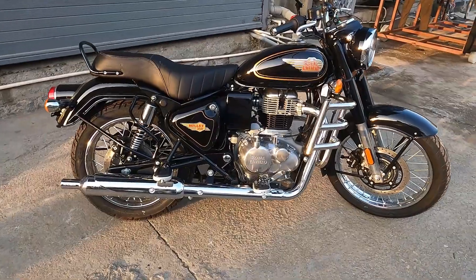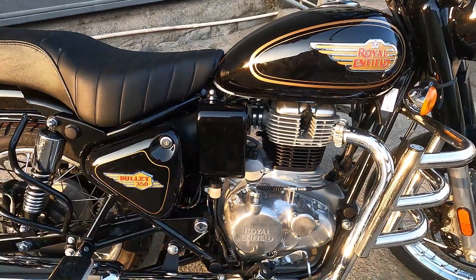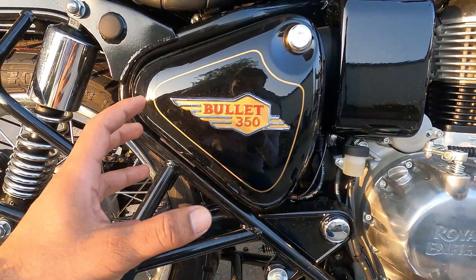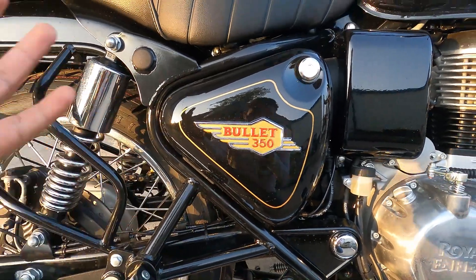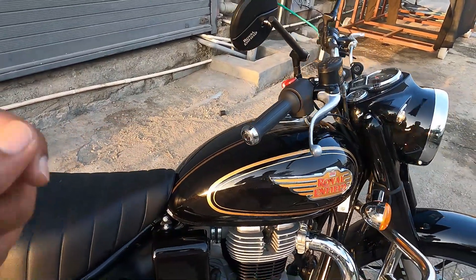Side profile mein thode kuch changes dikh rahe hain - jo panel hai woh thoda squarish dikh raha hai, thoda different hai. Side panel par Bullet 350 ka 3D logo milta hai - this is the latest Bullet 350 logo - jo kaafi achha lag raha hai.